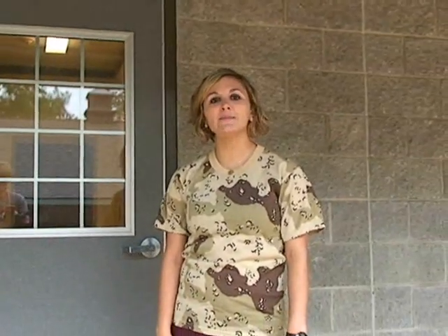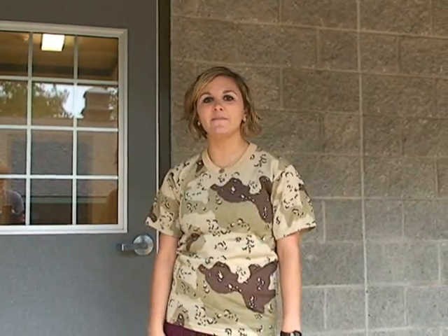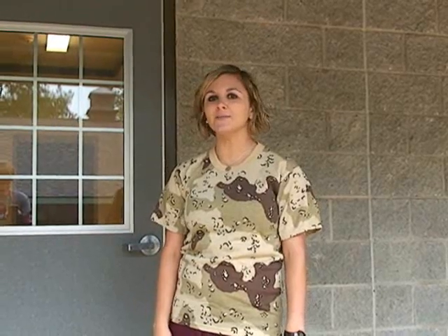Hi everyone! Welcome to SLC Cribs. I'm Lindsey Johnson, part of the summer staff here, and we want to show y'all our new cribs we have here on camp.